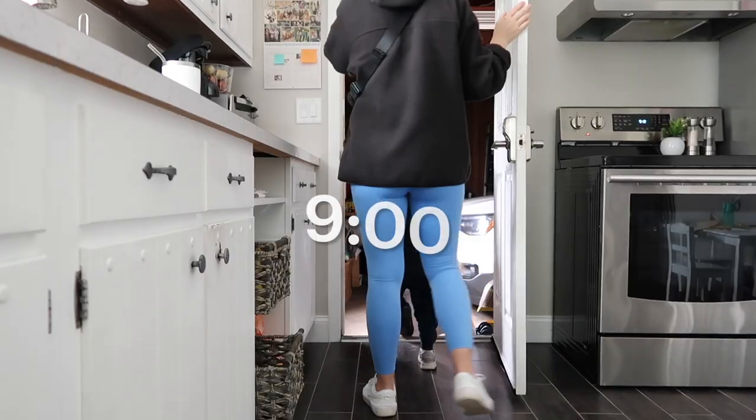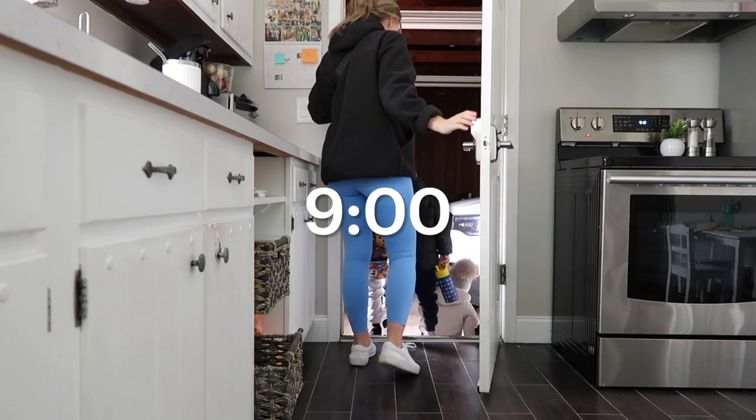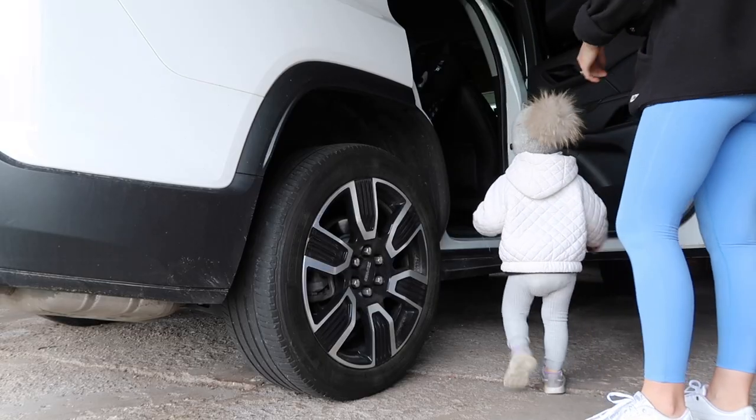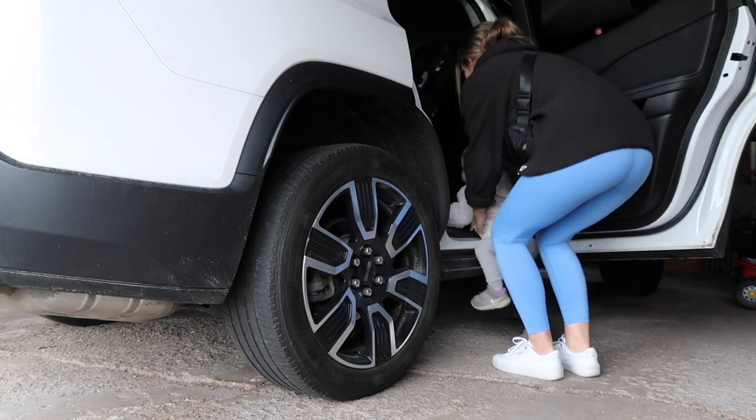Before we head out, we say a quick prayer. And then I put everyone in the car and we drive to school to drop off my oldest.